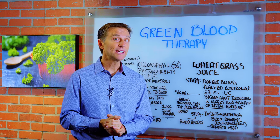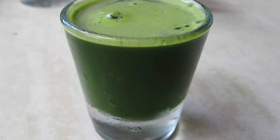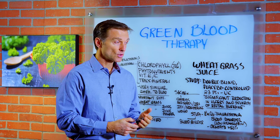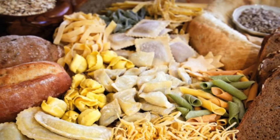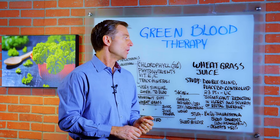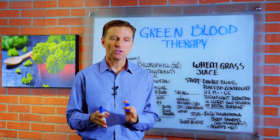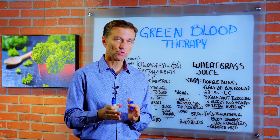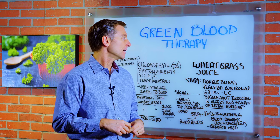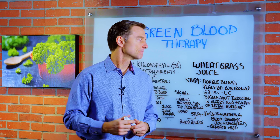Hey guys, today we're going to talk about green blood therapy — which is really just wheatgrass juice. But before I get started, I want to differentiate a couple things. There are a lot of people consuming wheat in the form of breads, pasta, cereal, crackers, biscuits, waffles, and things like that. When you're consuming wheat, you're not consuming the wheatgrass. You're consuming the wheat seed, which is the grain. They take that grain, grind it up, and put it in flour. It has a lot of bad health effects, especially in the refined form.